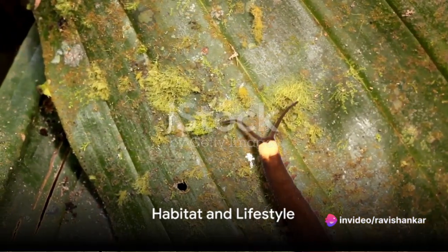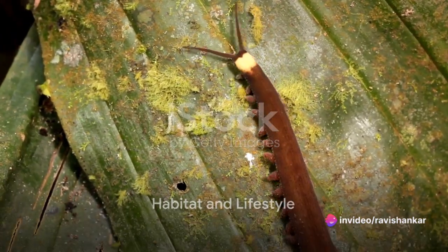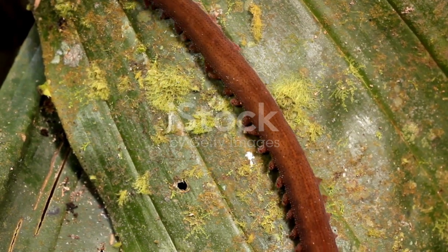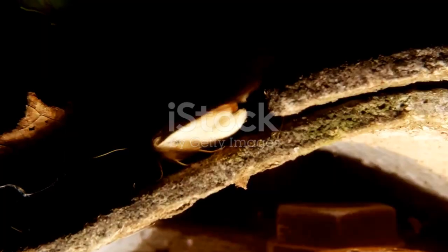These unique organisms inhabit tropical and subtropical regions, often found in damp environments such as leaf litter, moss, or under rotting logs. They thrive in these environments, leading a primarily nocturnal lifestyle.